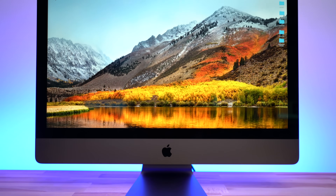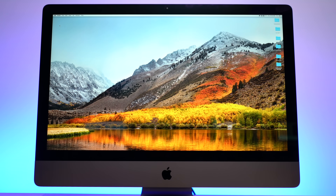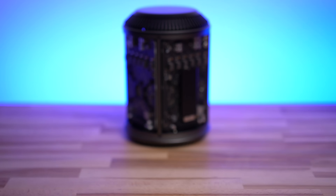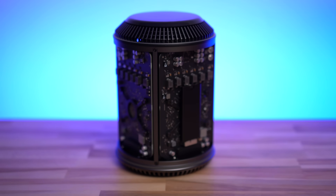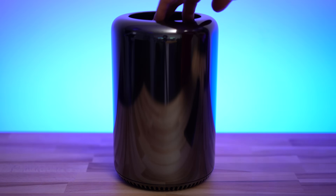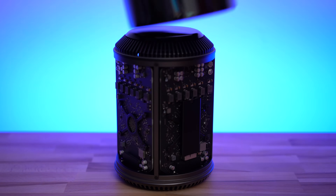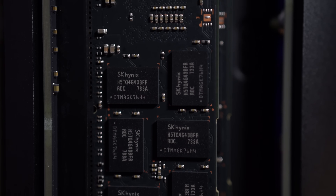Now onto upgradability. The iMac Pro features a fully sealed design, meaning you can't access the RAM slots or anything else. With that said, the only major component that isn't upgradable is the graphics card, which is mated to the motherboard. The Mac Pro does have graphics cards that are socketed, so in theory they could have been upgradable, but since Apple never released any upgrade options, it didn't really matter. The Mac Pro's metal casing comes off quite easily by first using the switch to unlock it and then simply lifting it off, revealing the RAM slots and the SSD which could be easily upgraded.